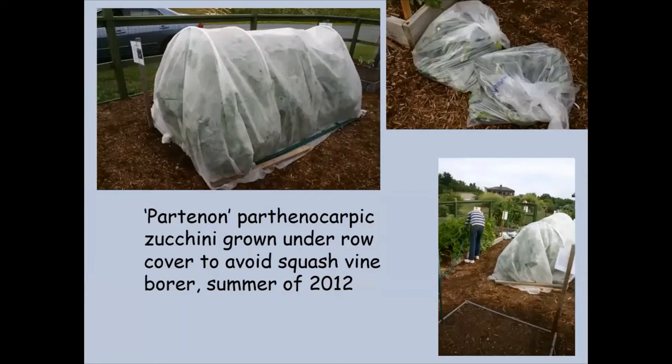One year at the demo garden at the Robert C. Parker School, we wanted to grow zucchini without it being infested by the squash vine borer, which kills a lot of squash plants in this part of the world. So we grew parthenocarpic zucchini — a variety that does not need to be cross-pollinated, it's self-pollinating — under row cover. We could grow that zucchini without the squash vine borer pest getting into it. That was a really great experiment and we had bags of zucchini.